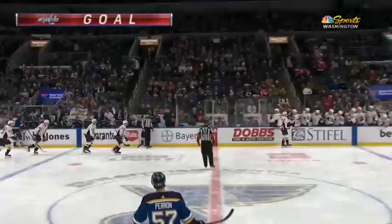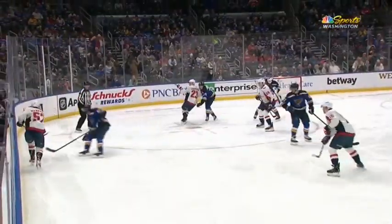Sprong with a dart, and that's the release you look for from Daniel Sprong. That indeed is a top shelf. The Capitals find an area that's wide open, up above the defense.